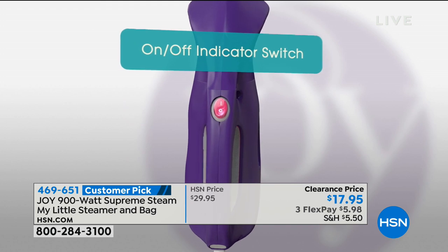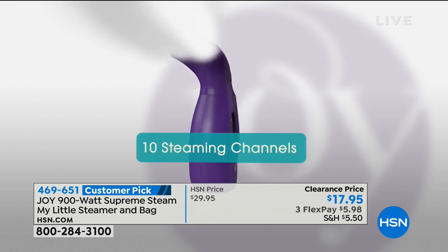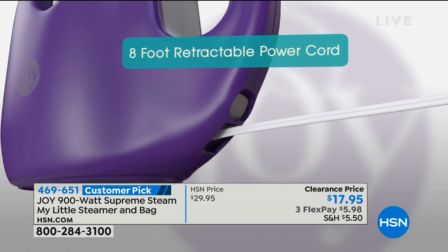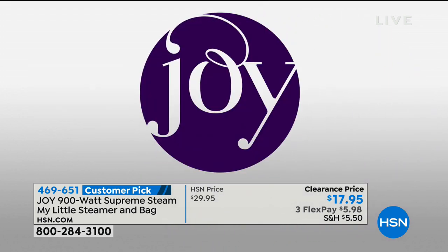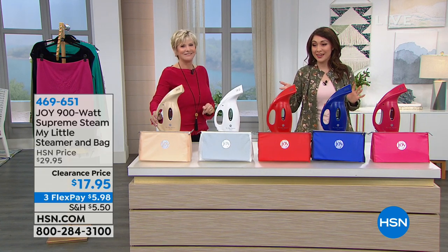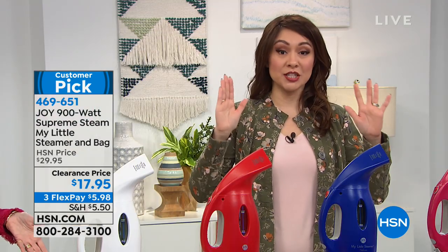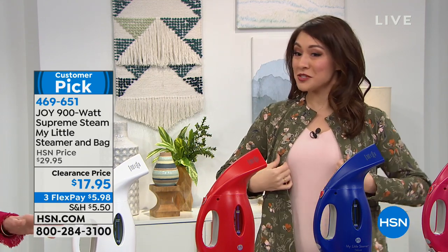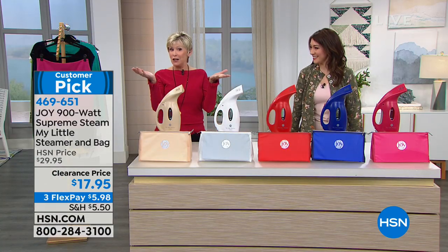Because it's super lightweight and it comes with a silicone bag today, you can take it with you when you travel so you'll always look your best. This has been reduced to the lowest price we have ever, ever seen — we are taking this 40% off to under $18. You can buy this outright for under $18 or break it into three flex payments of $5.98. It's a customer pick.